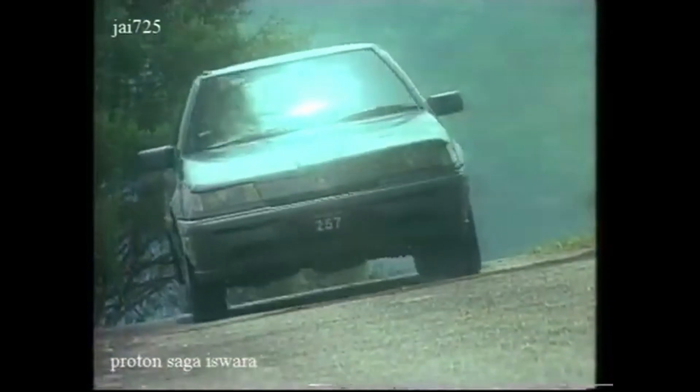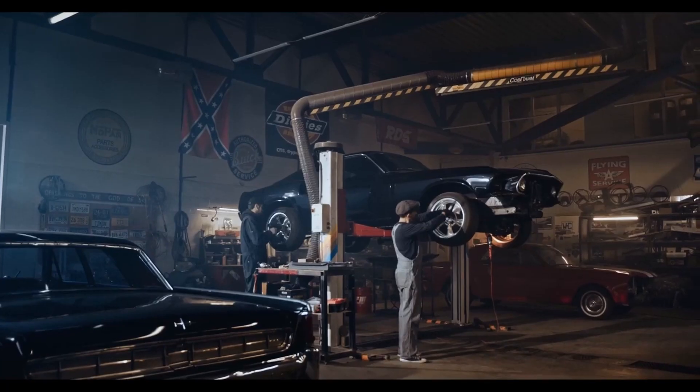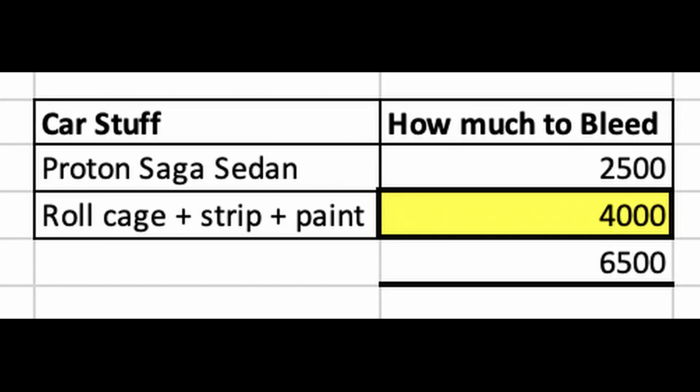To own and build a race car, you first need a Proton Saga with the carburetor version between 1987 to 2007. This will set you back roughly around 2,500 ringgit. Then you'll need to install a 6-point FIA-compliant roll cage. This is usually packaged together by workshops, which includes stripping the entire interior of the car and repainting, and will usually set you back around 4,000 ringgit.